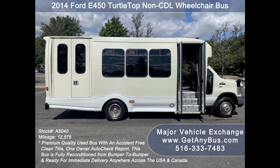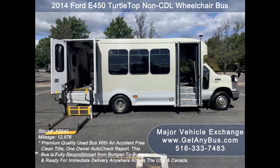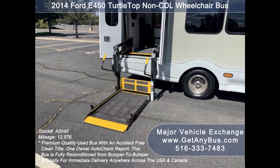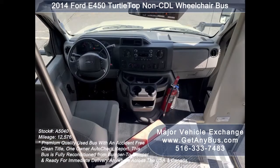The bus was fully serviced and inspected, and any repairs were done as needed to make it fit for any use. There are no known problems with this vehicle and the bus is 100 percent ready to go. Test drives and inspections are welcome. Its five-speed automatic transmission with overdrive shifts smoothly without hesitation and the drivetrain feels like new.